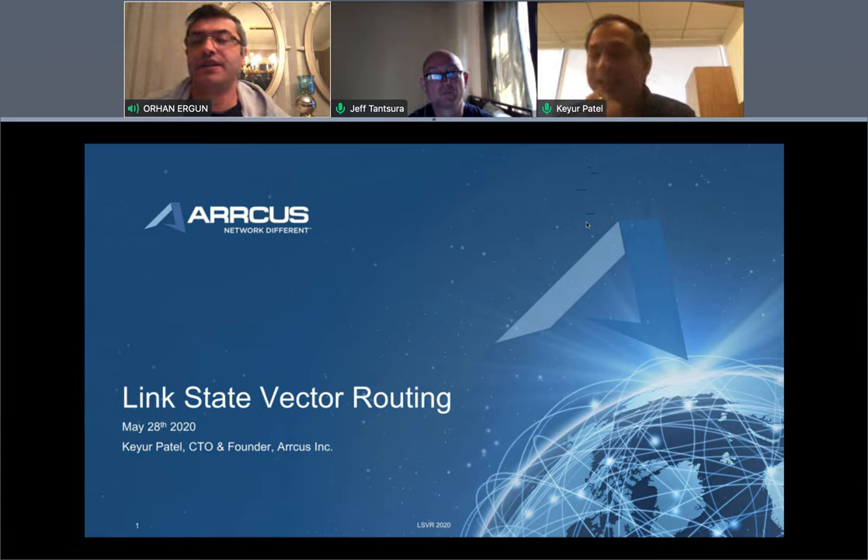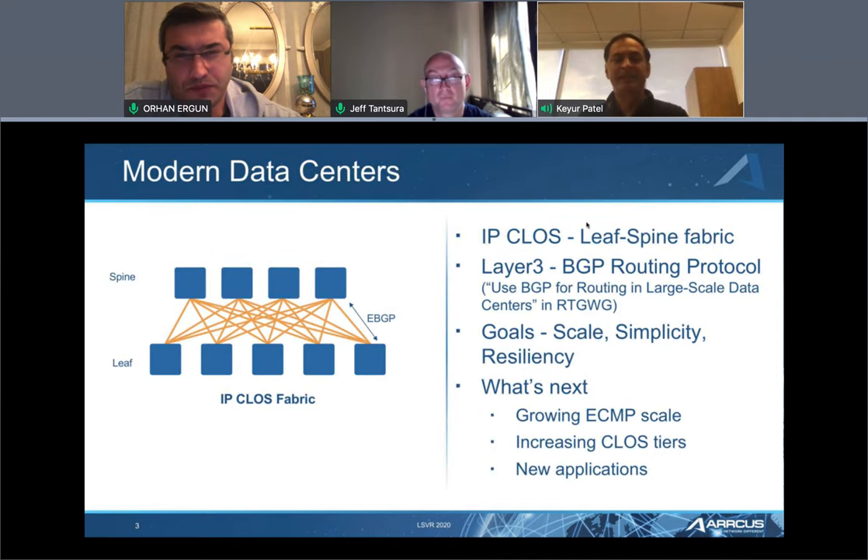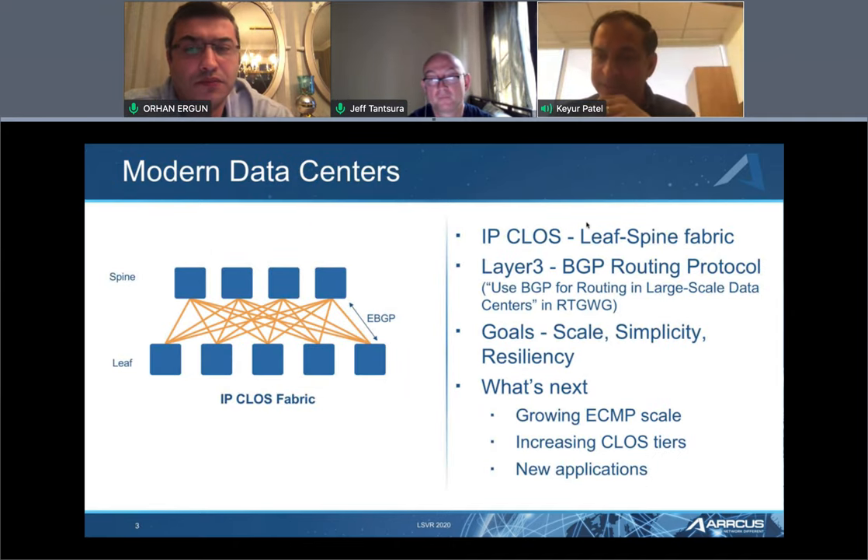So let's start: Link State Vector Routing, LSVR — why do we have this, what is LSVR doing? Let's talk about what the lay of the landscape is in modern data centers. If you look at all modern data centers today, I like to break them out into three categories, particularly from an operator standpoint.